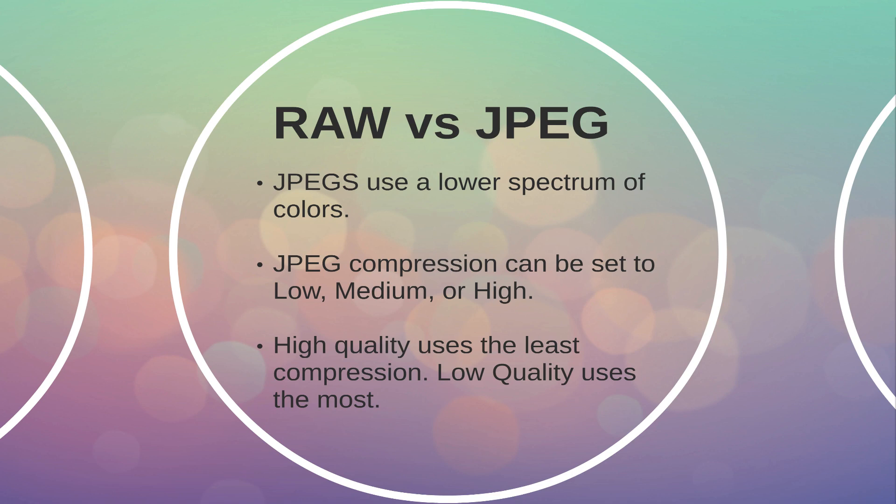A high-quality JPEG has the least compression, whereas a low-quality JPEG has the highest level of compression.